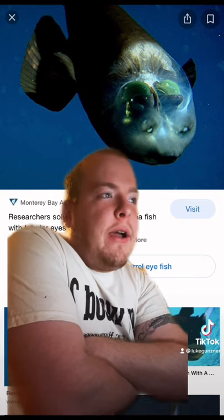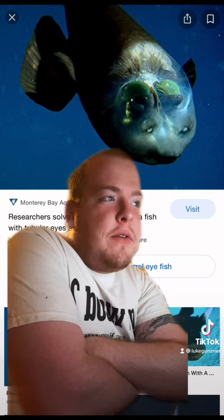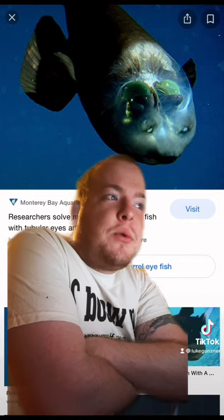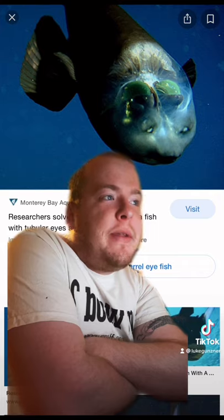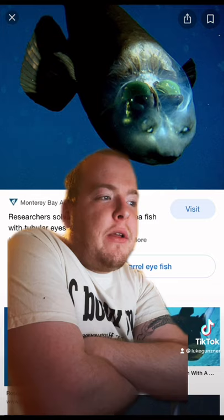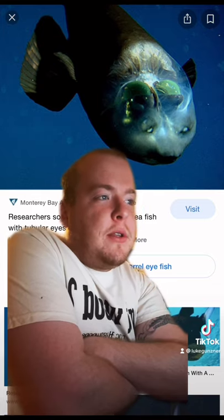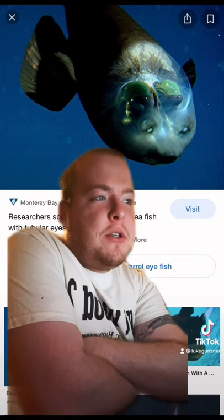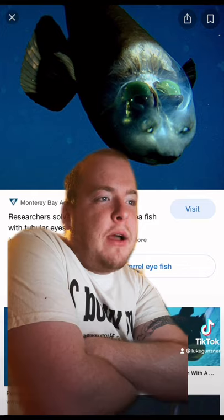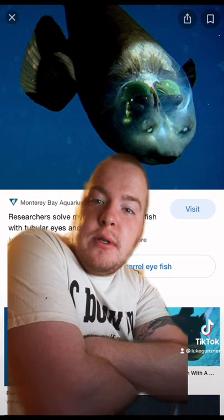Ever since the barrel-eyed fish was first described in 1939, marine biologists have known that its tubular eyes are very good at collecting light. However, the eyes were believed to be fixed in place and seemed to provide only a tunnel vision view of whatever was directly above the fish's head. A new paper shows that these unusual eyes can rotate within a transparent shield that covers the fish's head, and this allows the barrel-eye to peer up at potential prey or focus forward to see what it's eating.